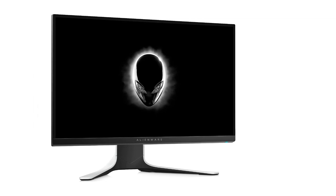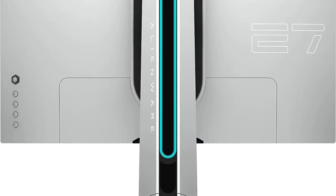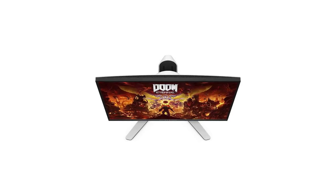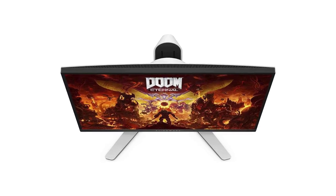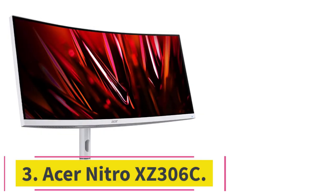Overall, the Alienware AW2720HF is an ideal white gaming monitor for those who want super smooth high refresh rate gaming. Dell should update this monitor with DisplayPort 1.4 and HDR support. If you are looking for a good-looking full HD white monitor, the Alienware AW2720HF is without doubt one of the best white gaming monitors you can get right now.